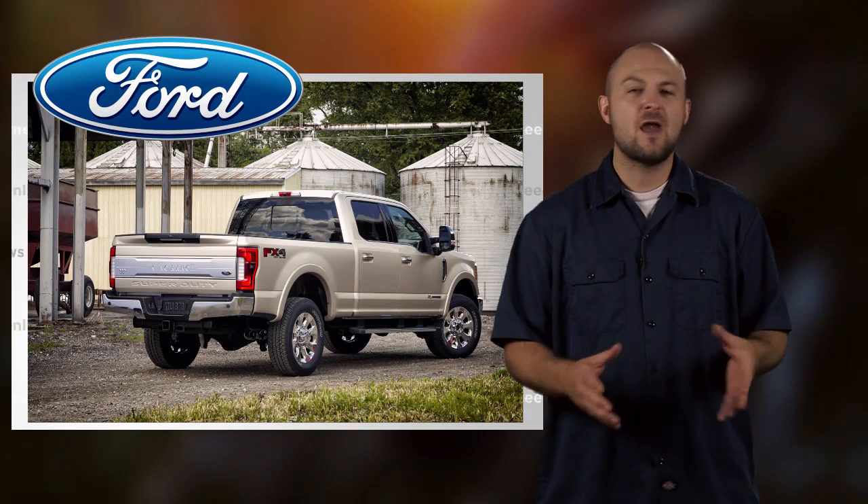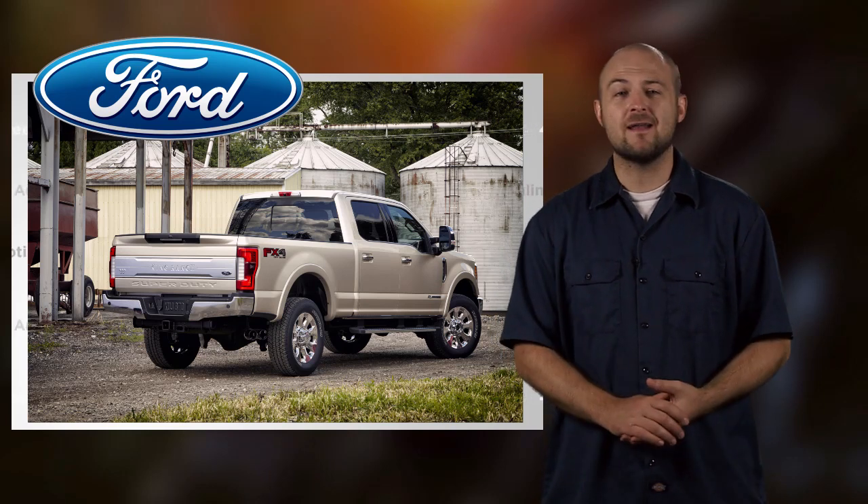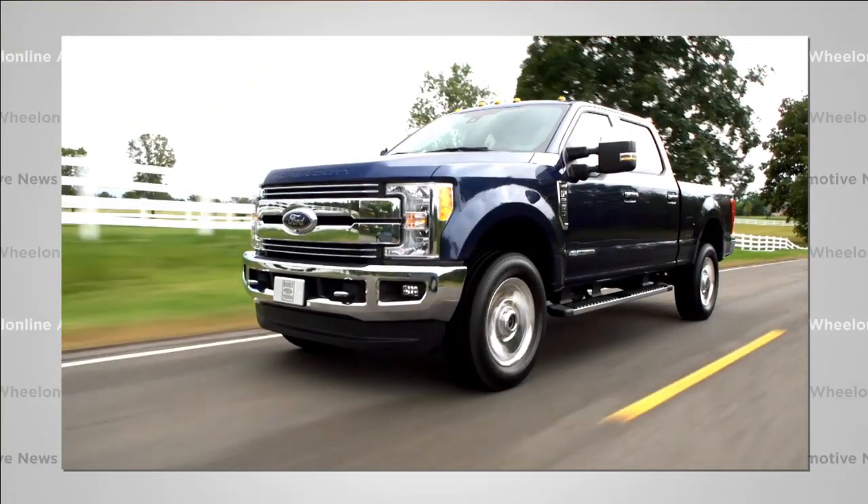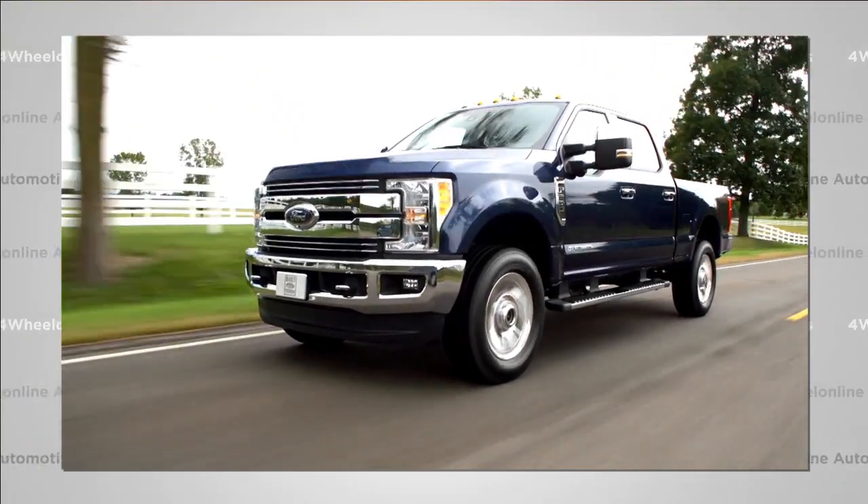Now I know what you're thinking — I don't need my heavy-duty truck to save weight, I need it to be tough. But don't worry, because Ford's thinking the exact same thing. In fact, they're only actually shaving about 350 pounds off the new truck.